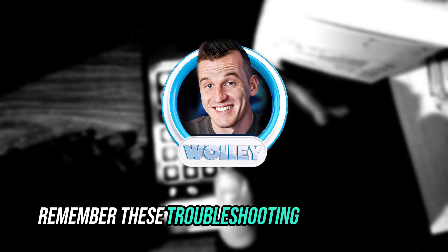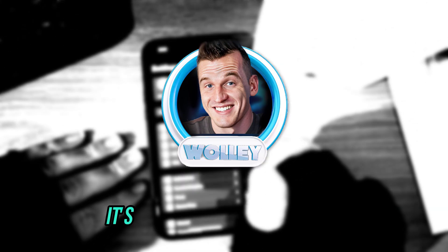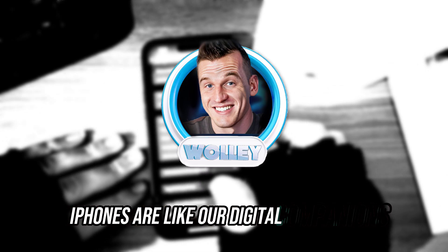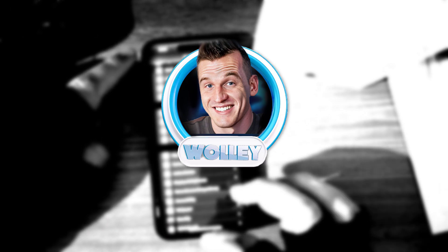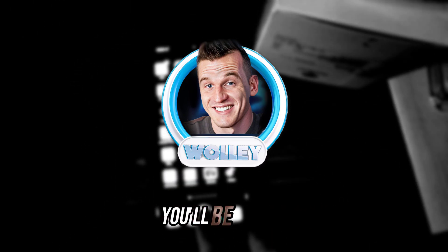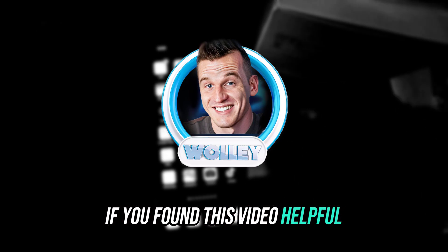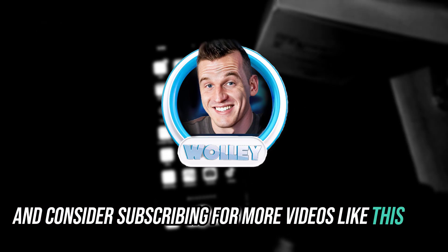Remember, these troubleshooting steps are like a journey through the inner workings of your iPhone. iPhones are like our digital companions, and a hiccup now and then is part of the journey. By incorporating these tips into your iPhone care routine, you'll be better equipped to navigate any future tech twists and turns. If you found this video helpful, please do leave a like and consider subscribing for more videos like this one.